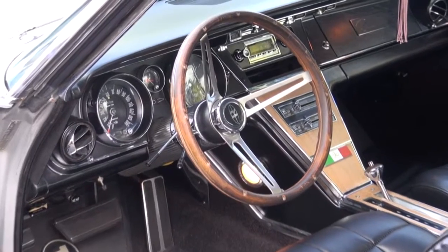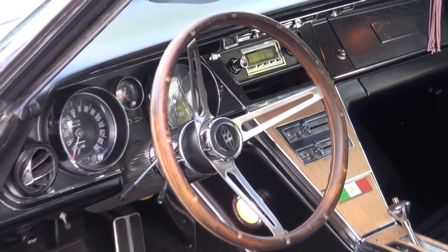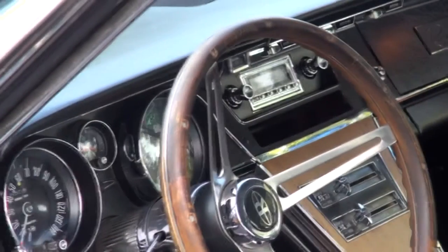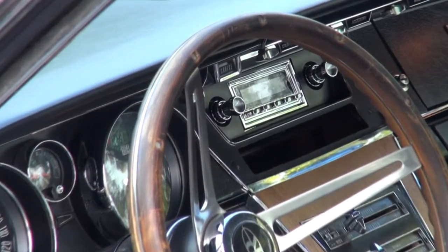As you can see from the dash, it looks factory. We use a radio from a company called RetroSound, and it's just a very nice setup. That way it doesn't change anything on the vehicle.